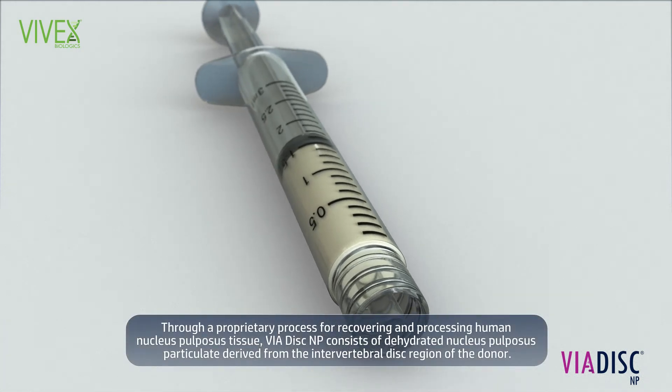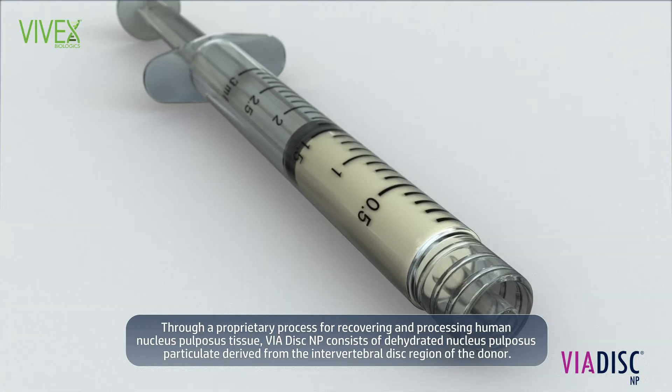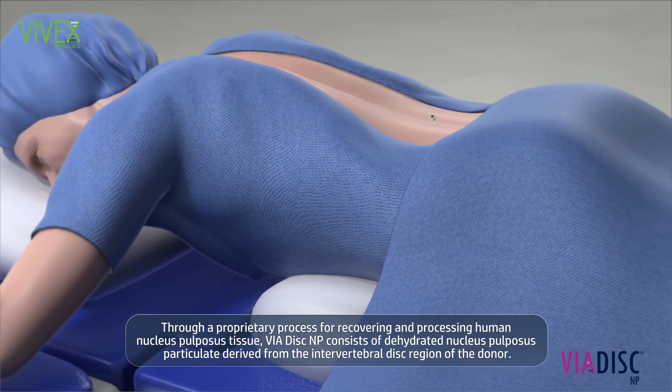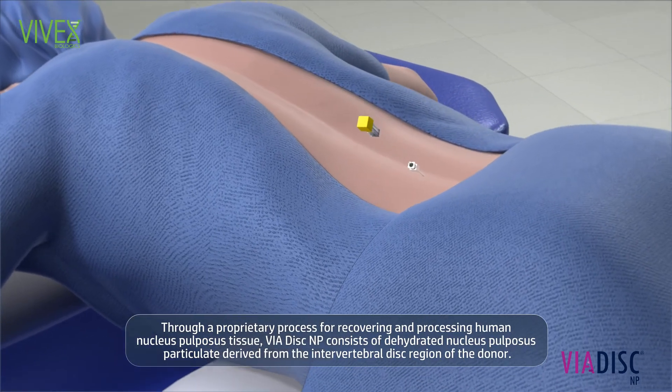Through a proprietary process for recovering and processing human nucleus propulsus tissue, Viadisc NP consists of dehydrated nucleus propulsus particulate derived from the intervertebral disc region of the donor.